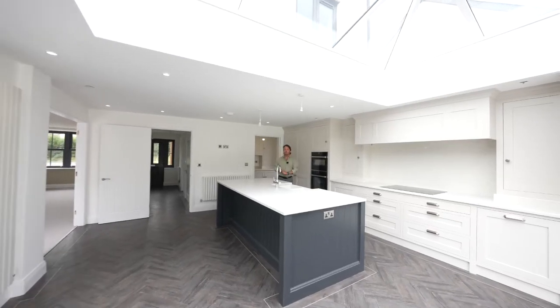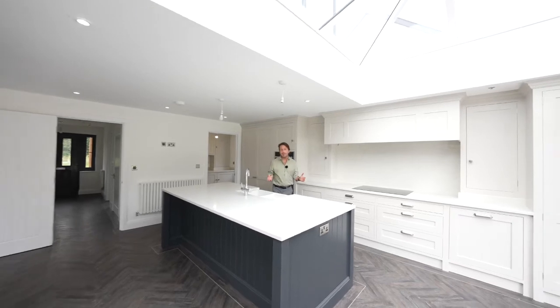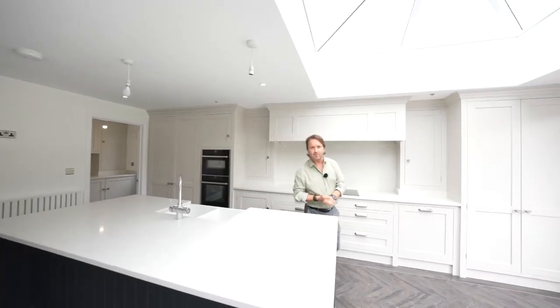So if you can picture yourself living in this spectacular home, give us a call in the office and we'll arrange a viewing for you.